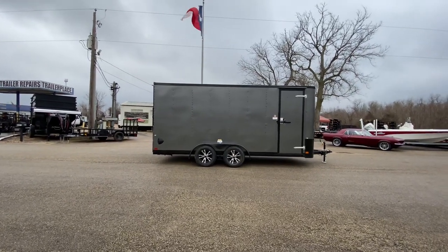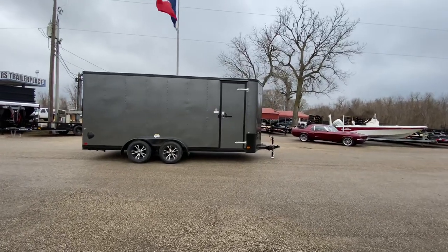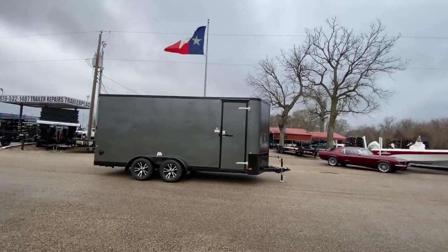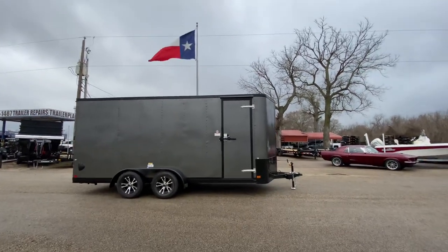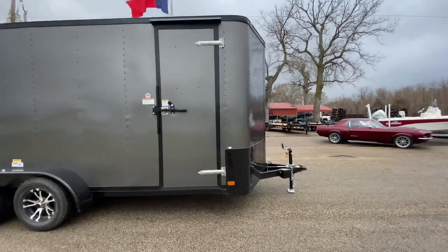Hello everybody, welcome to Trailer Place. I'm going to take a look at some new inventory that we got in on the lots of you guys today. What we're going to be taking a look at here first is a 7x18 Cargo Craft Elite V V-nose enclosed trailer. This trailer here is going to be in your charcoal gray with your black trim.